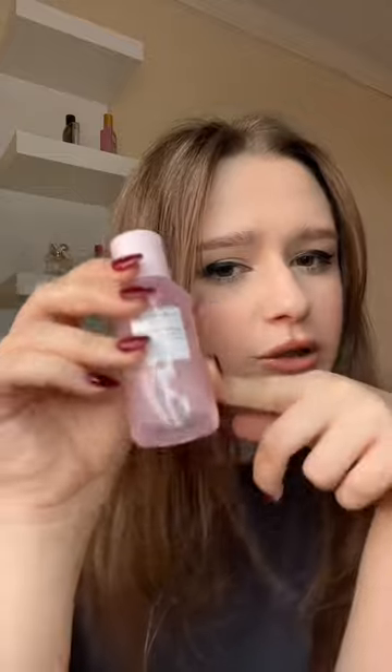Palpourri Essence Toner is very gentle and hydrating, but I haven't noticed too much of a difference after using it, so I'd say this is like a 7 out of 10 for me. Definitely prefer their Watermelon Glow Toner better.